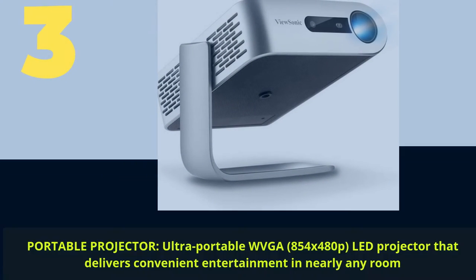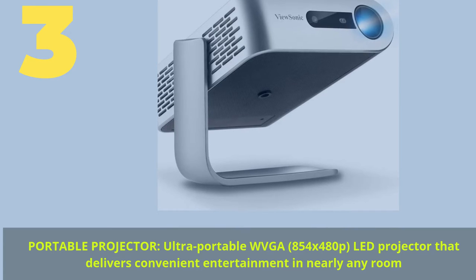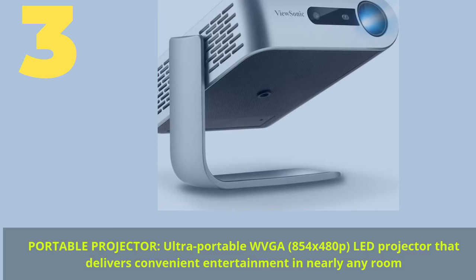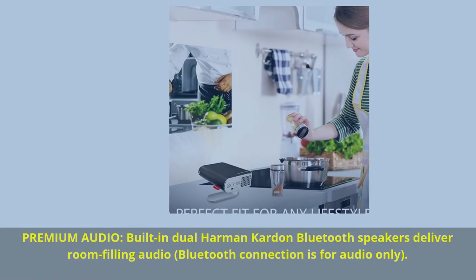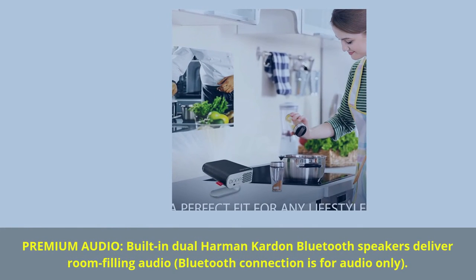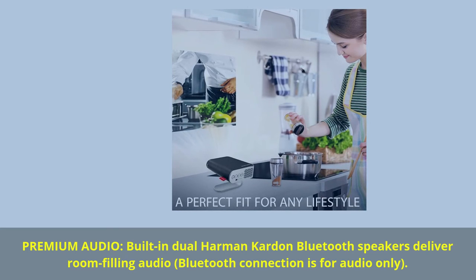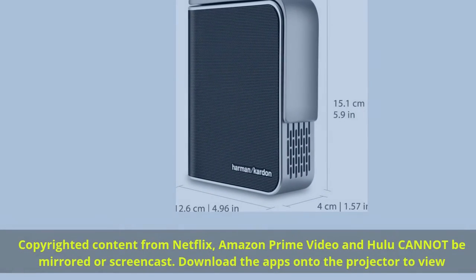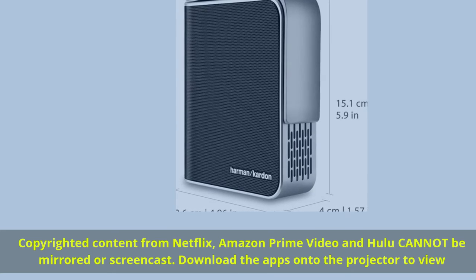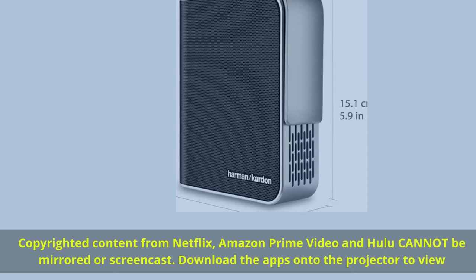Number 3. Portable projector — ultra portable WVGA 854 by 480p LED projector that delivers convenient entertainment in nearly any room. Premium audio: built-in dual Harman Kardon and Bluetooth speakers deliver room-filling audio. Bluetooth connection is for audio only. Copyrighted content from Netflix, Amazon Prime Video, and Hulu cannot be mirrored or screencast — download the apps onto the projector to view.